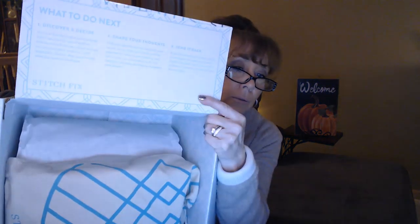Inside your box, right on top, it's going to tell you everything you need to do next, and it's also on the website if you need anything. And of course, everyone who gets Stitch Fix knows I got you, so I'm so excited about that.